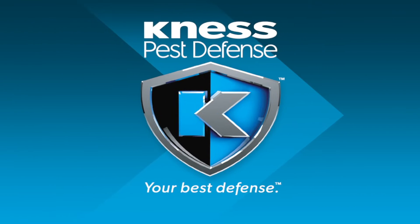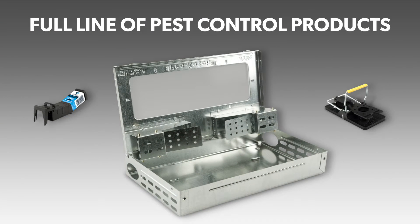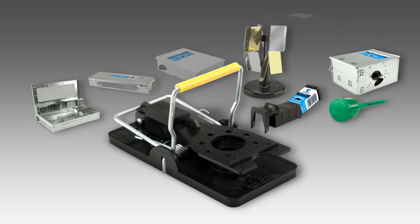Built on a legacy of innovation, at Kness Pest Defense we've got the products to meet your spring pest control needs. From roaches to rodents, bugs to birds, we offer a complete lineup of high-quality pest control products.